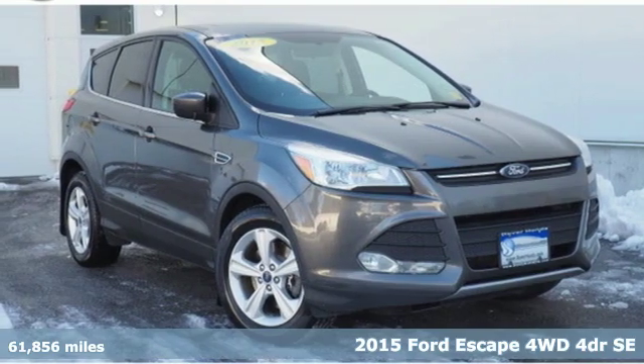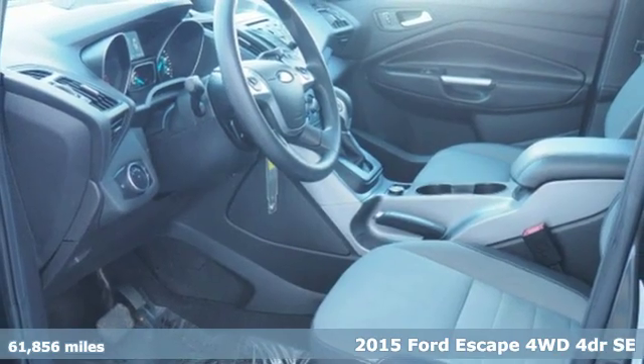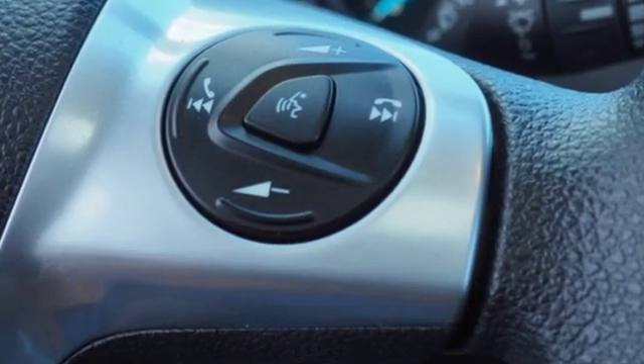Here's a 2015 Ford Escape. Get away every time you get into this Escape. Its amazing ability and maximum cargo configurability make every trip the perfect journey. It's well equipped with features you need.